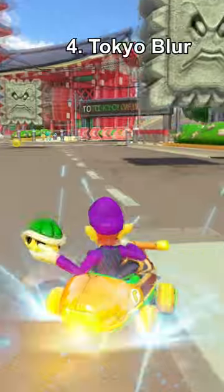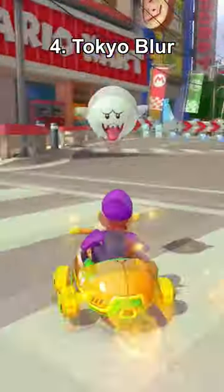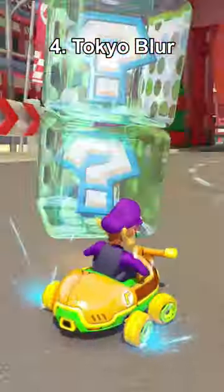Number 4, Tokyo Blur. This one's only slightly better than Paris, because there's a more interesting layout with cooler set pieces.